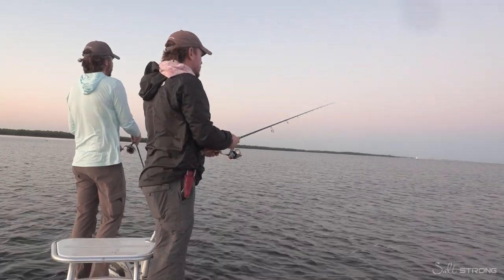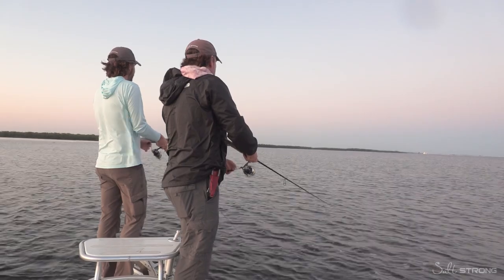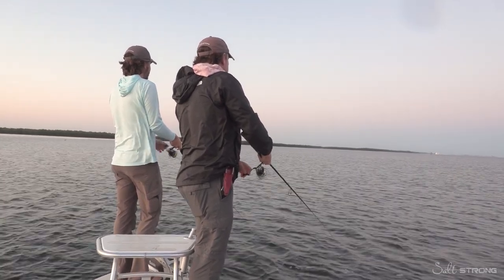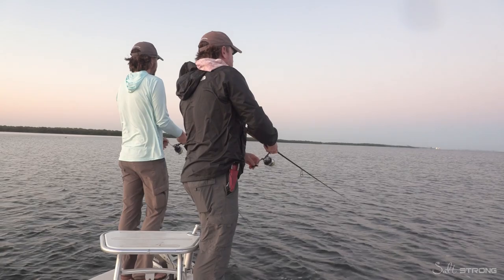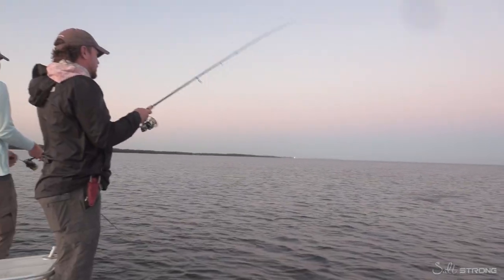Yeah, those trout, they do not like missing their meal. When they hit and miss, they will almost always be following it — sometimes 10, 15 feet or more. There we are! Trout. Jojo's on. Little guy — they're hanging.